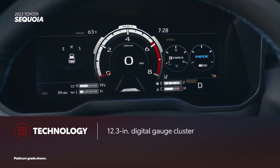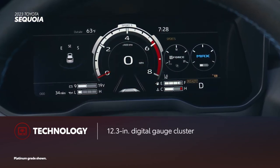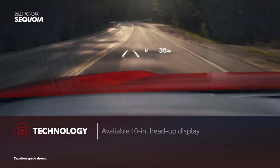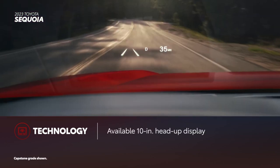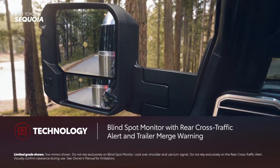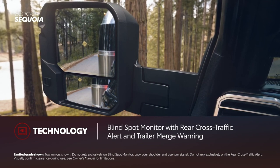Sequoia also comes standard with a 12.3-inch digital gauge cluster. A 14-speaker JBL premium audio system and a 10-inch head-up display are available on select grades. Every grade comes standard with blind-spot monitor with rear cross-traffic alert and trailer merge warning.